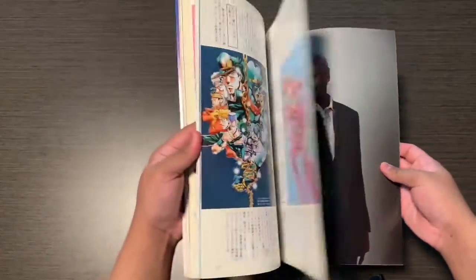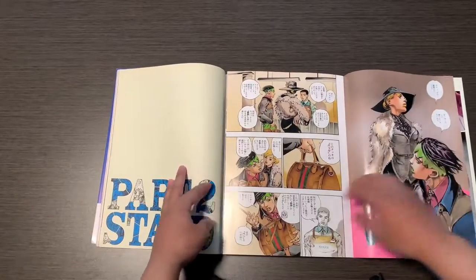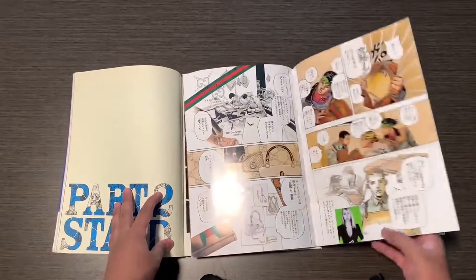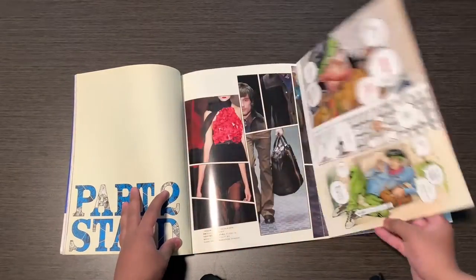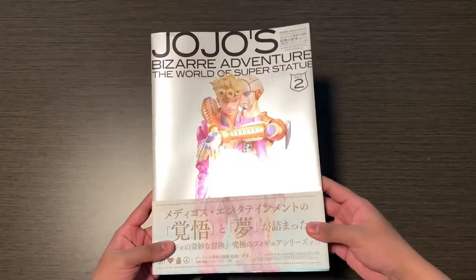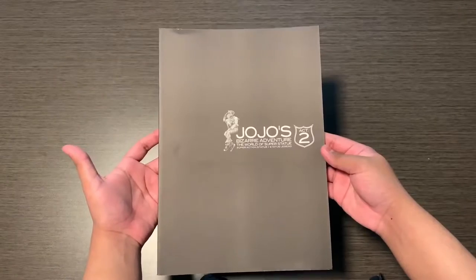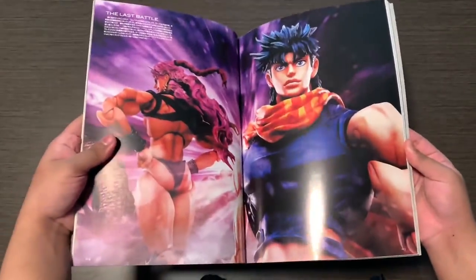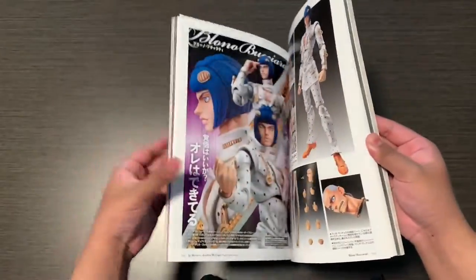Next is JoJo Menon — it's more like a magazine art book. It goes over Araki meeting Clint Eastwood, him meeting the Gucci director. This one also includes Rohan Goes to Gucci, so if you don't want to buy the magazine separately you can buy it here. The next art book I have is for the SAS figures — Super Action Statues — it just goes over some of the statues, their parts, and some posters you could use.